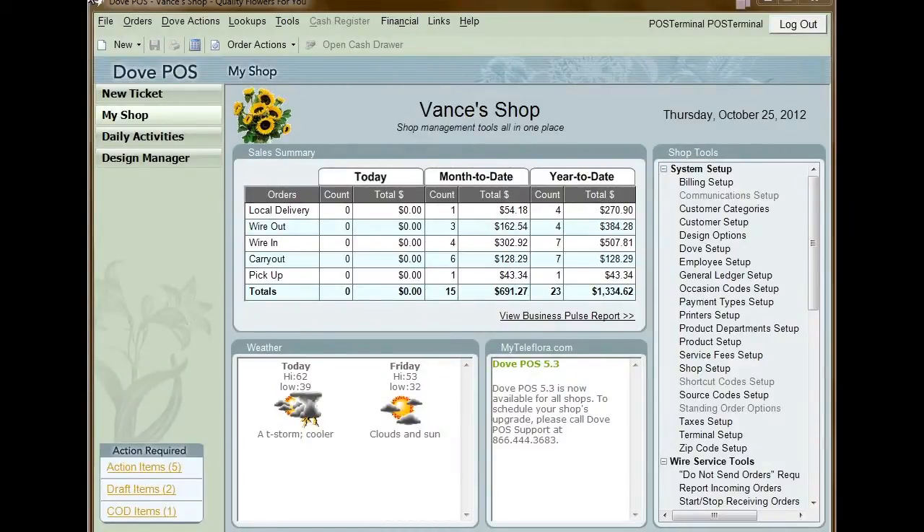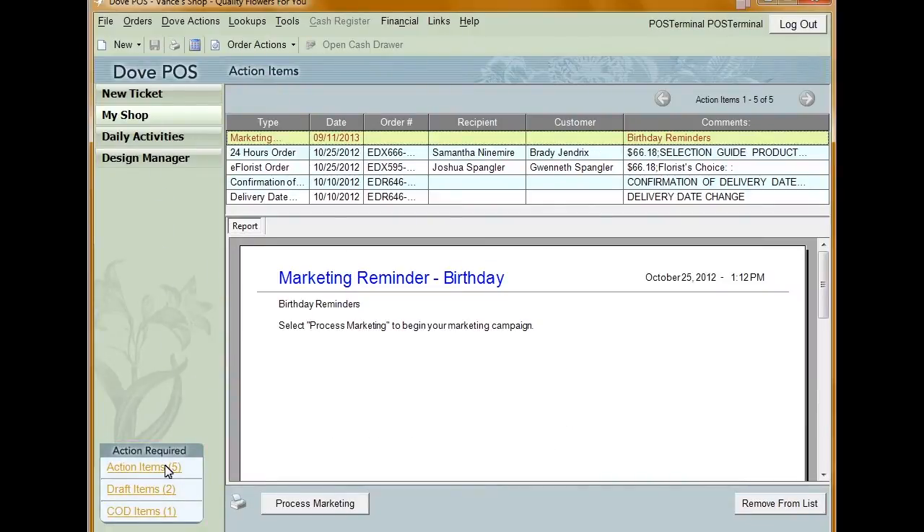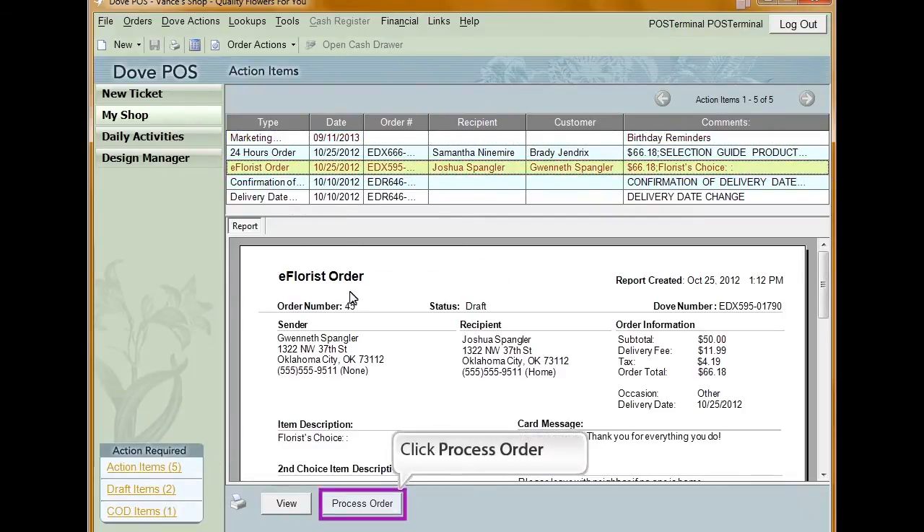When you receive an order from eFloris, the order will be sent to your printer automatically to be printed. It will also show up in your action items and in your draft items. This printout will be the work ticket for the order. To process the eFloris order, click action items in the bottom left corner of Dubb POS. The eFloris order will appear with the type eFloris. Click the order you want to process to select it, then click process order.